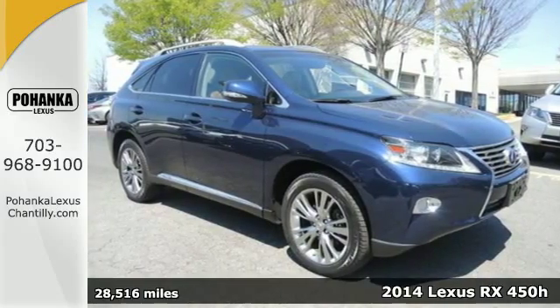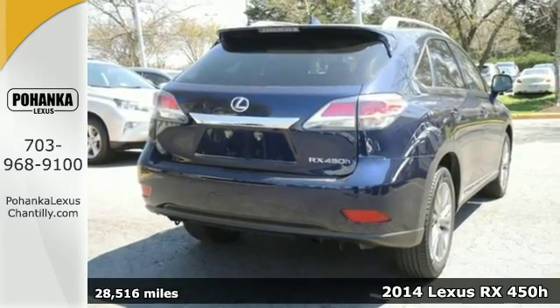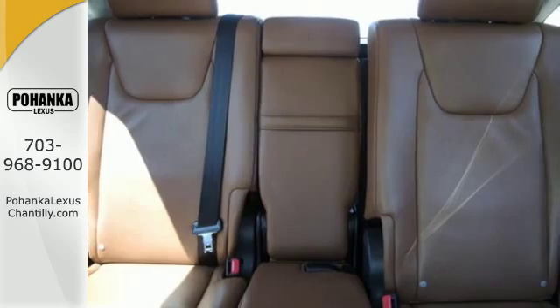It's a 2014 Lexus RX 450h. This is automotive innovation. It seats 5 and the rear seats fold down effortlessly for optimum cargo space.